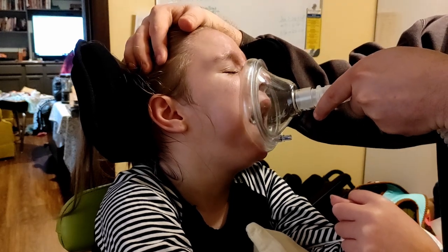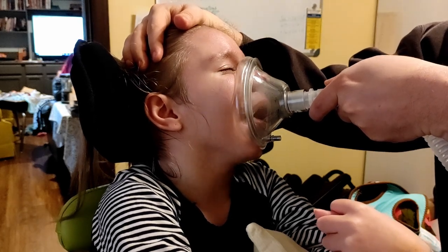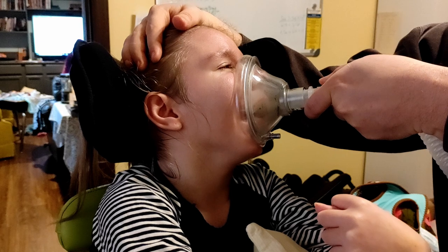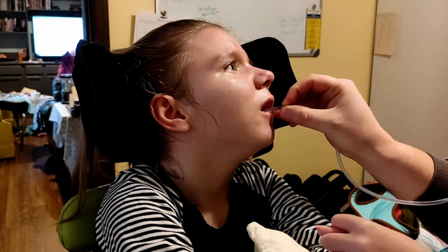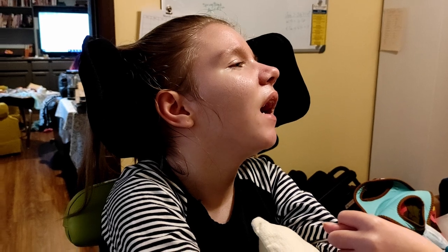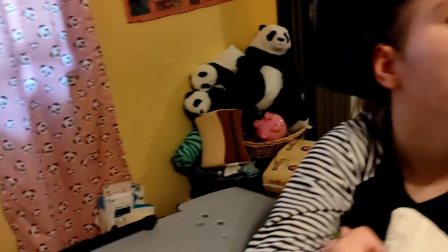Oh my God. How's that, Raylan? I know you don't like it, but it helps you breathe better though. Look, your oxygen is at 98% right now — that's pretty good. That's pretty good.